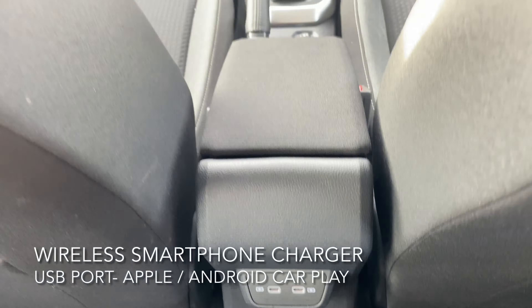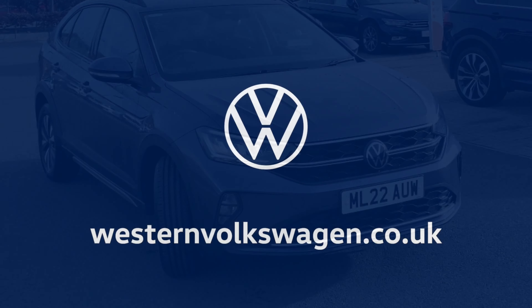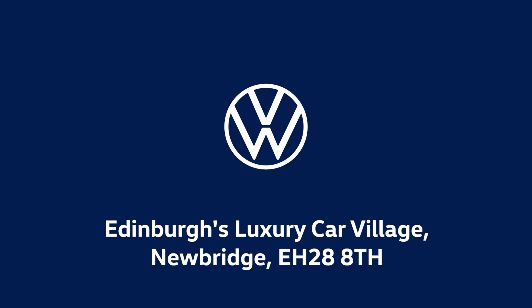Moving on to the boot, it's absolutely huge and it's very deep as well. The interior has a wireless smartphone charger, an e-call emergency call service, and a USB port for Apple or Android CarPlay.